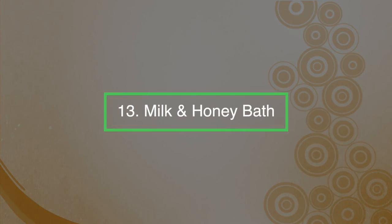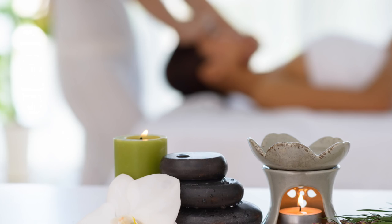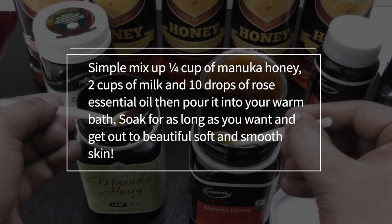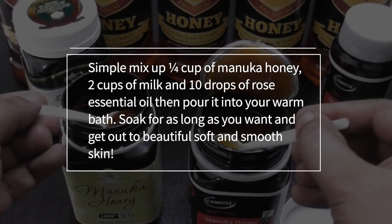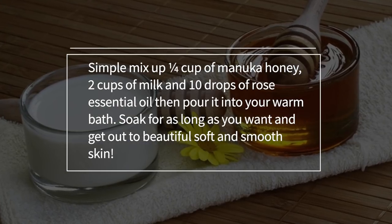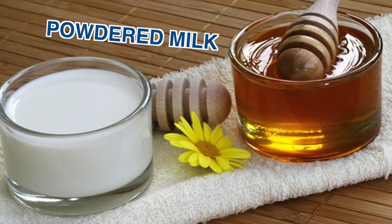Number thirteen: a milk and honey bath. During a spa day at home, take a lovely deep cleansing bath with honey. Simply mix a quarter of a cup of Manuka honey, two cups of milk, and 10 drops of rose essential oil, then pour this into your warm bath. Soak for as long as you want, and when you get out, you'll have beautiful soft and smooth skin. You can also add powdered milk instead of fresh milk to your bath.